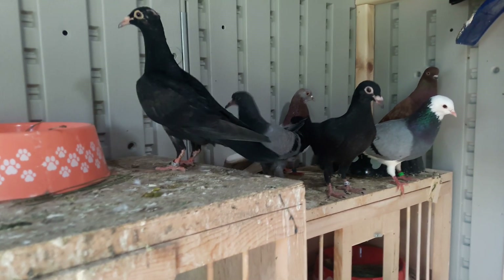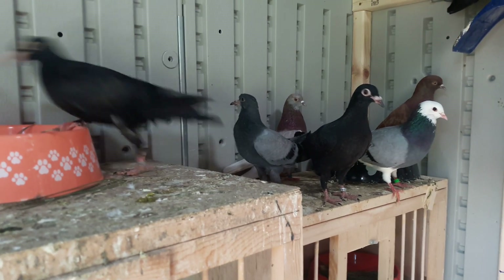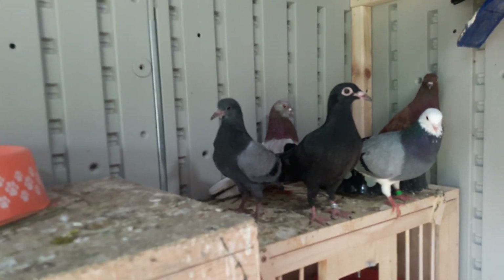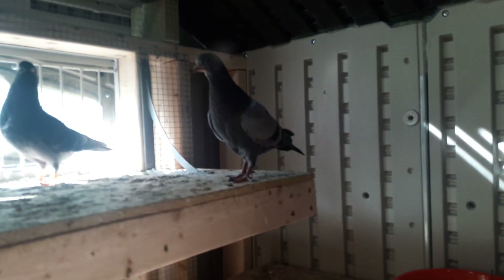I've got my two black eagle homers here. I might just fly them for fun and see how they do, but they look pretty good. This blue bar right here is just a wild pigeon I caught. I just decided to throw it in with my pigeons, just kind of fly for fun.